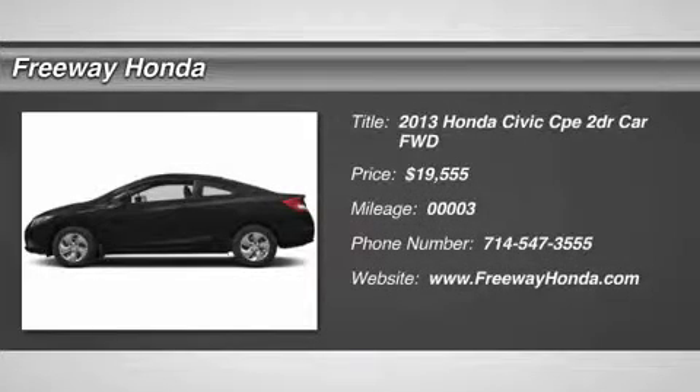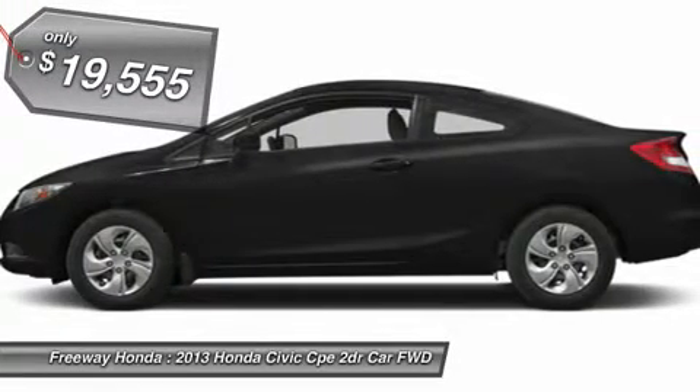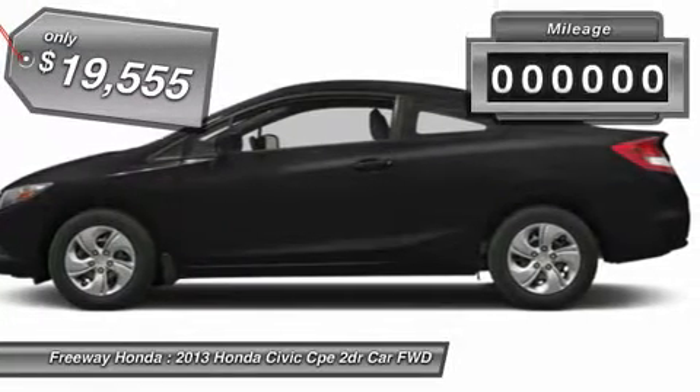The 2013 Honda Civic. Practical, awesome gas mileage and incredibly reliable. And is priced below $20,000.